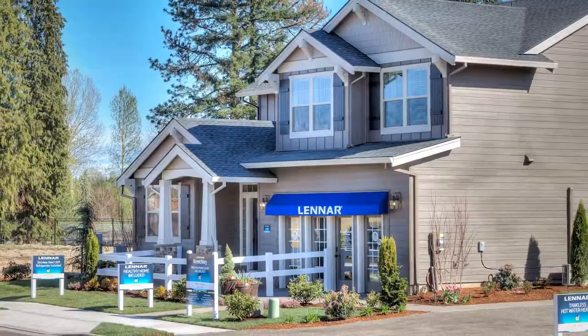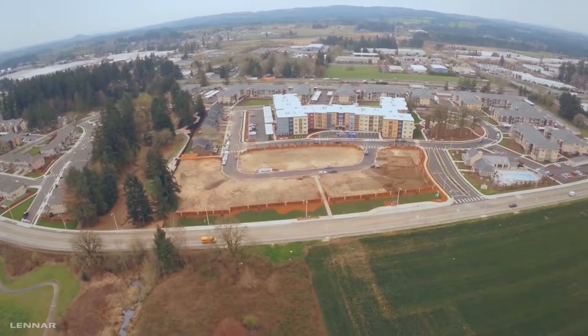Welcome to Brenchley, a beautiful Lennar Homes community located in Wilsonville, Oregon.